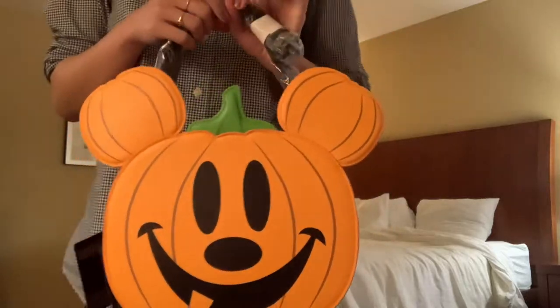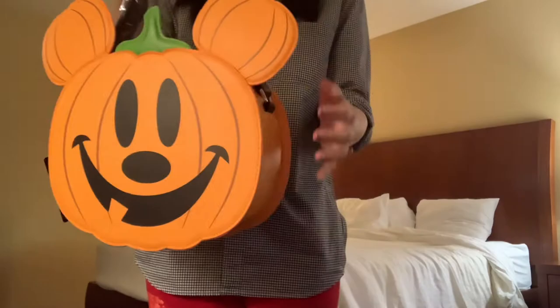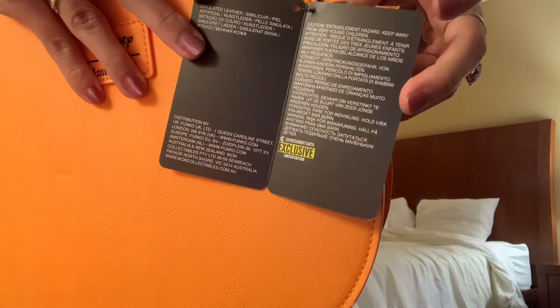Hey y'all, I wanted to show you this amazing Disney Mickey Jack-O-Lantern Loungefly that I picked up at a comic book store. It was $60, which I think is pretty close to the price it is at release, and here is the tag right here. It does say that it is an Entertainment Earth exclusive, so this is an Entertainment Earth exclusive.